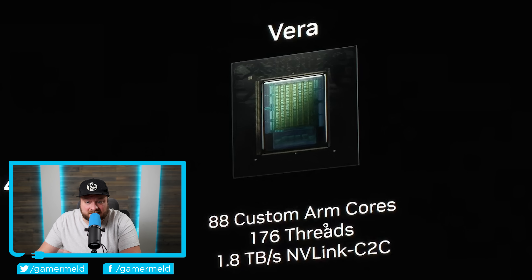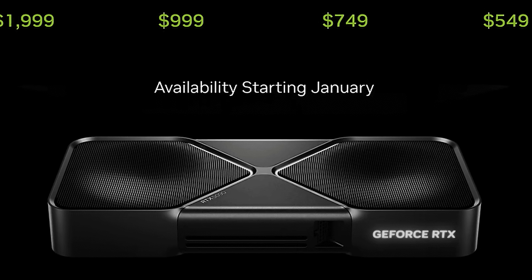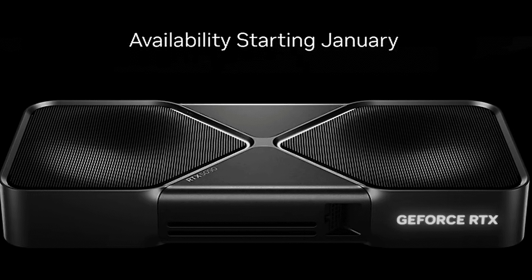Obviously this does have hyper-threading, and 1.8 terabytes per second in V-Link. This really is impressive. So what the heck happened to the RTX 50 series?